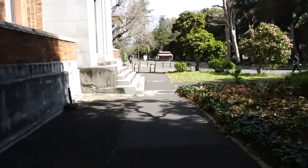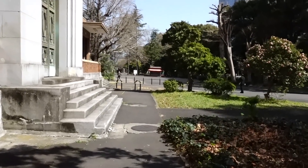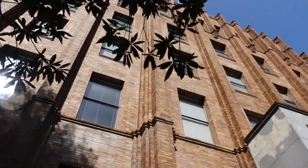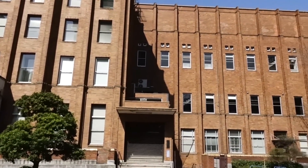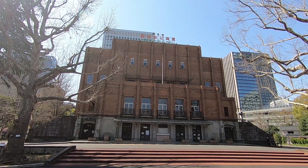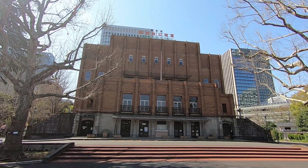We've just entered the grounds of Hibiya Park, and there's this very nice building. I think this is a library — actually no, this was the Hibiya Public Hall. The library is next to this building. You really have to look at it close up to appreciate all the little details.